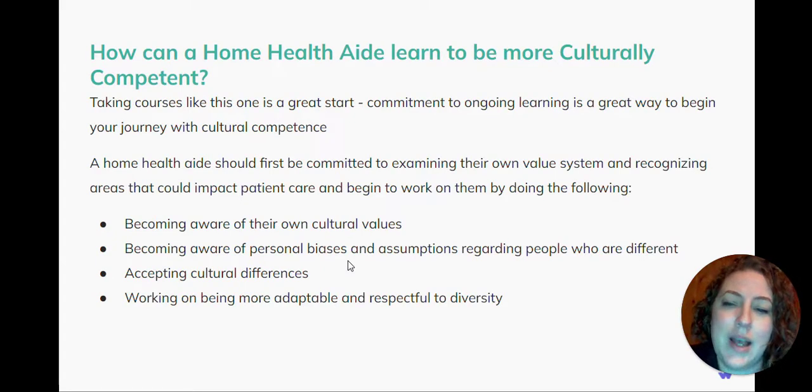So how can you become more culturally competent? Well, taking courses like this one is a great start. It's a commitment to ongoing learning, and it's a great way to begin your journey to cultural competence. The home health aide must first be committed to examining their own value system and recognizing areas that could impact patient care, and begin to work on them by doing the following.